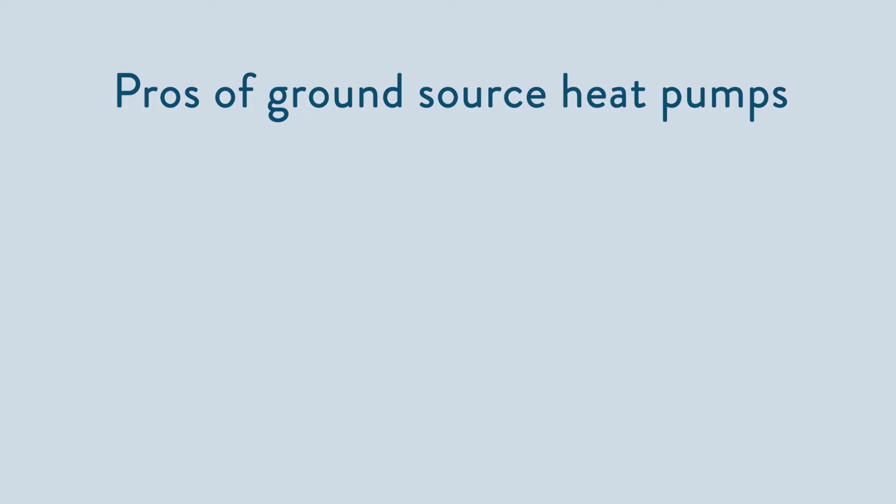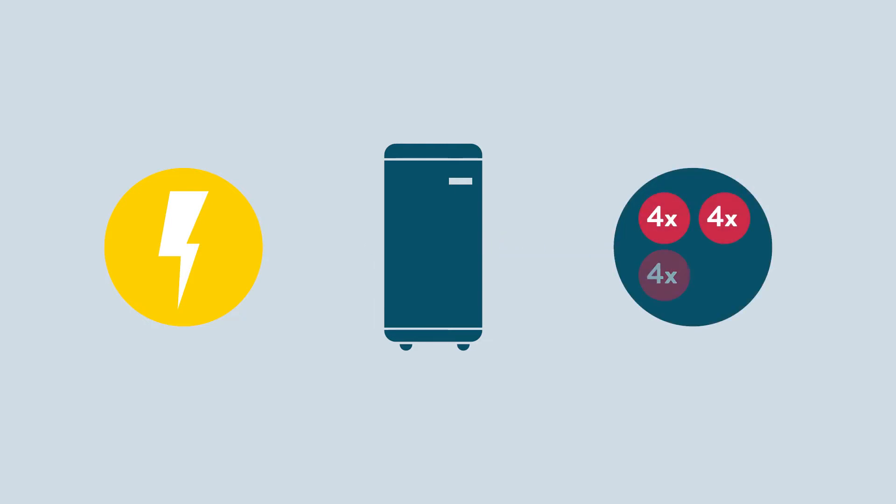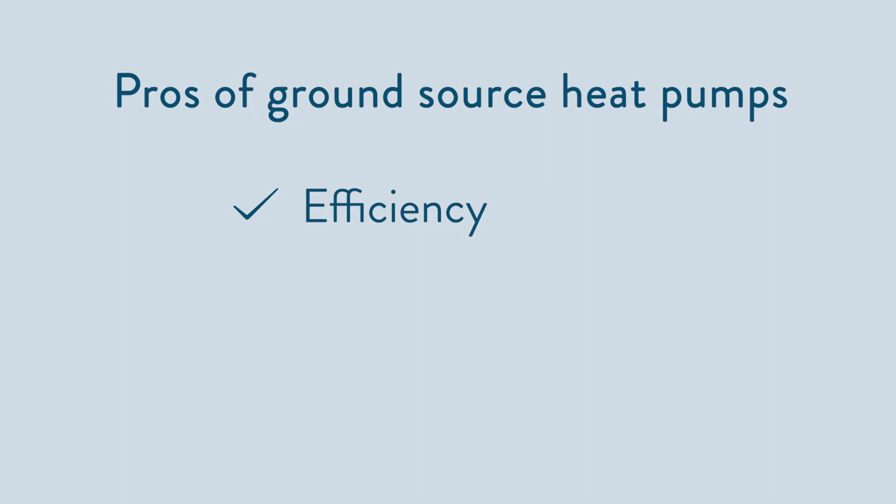Let's talk about the pros and cons of a ground source heat pump. Pros: they're very efficient — up to 400%. For every kilowatt of electrical energy it uses, you can expect it to output around four kilowatt hours of heat energy. That's because the ground provides a really stable temperature from which to draw all year round. There's no need to worry about aesthetics — the ground source heat pump is hidden away inside the property in a plant room. They're almost silent; if you were to sit next to a ground source heat pump, you'd struggle to know that it's running.